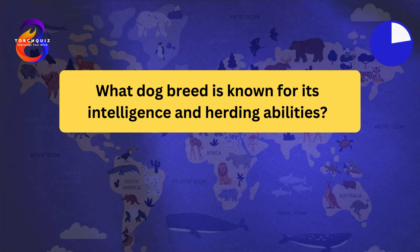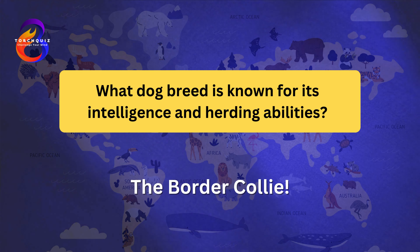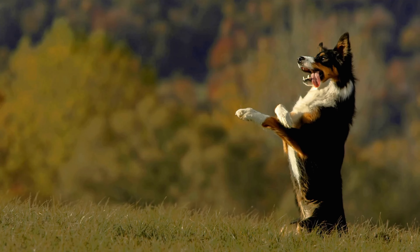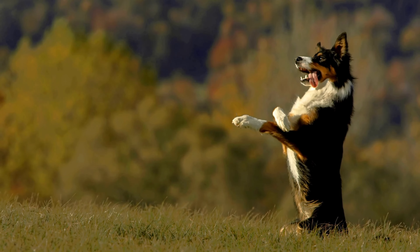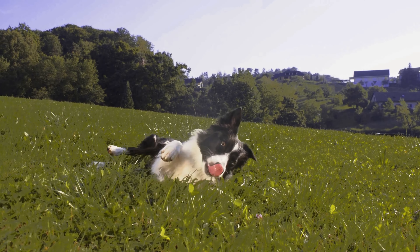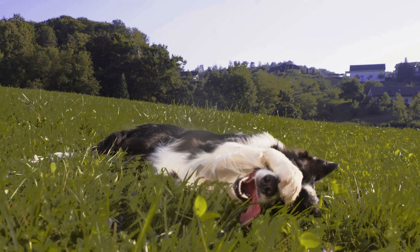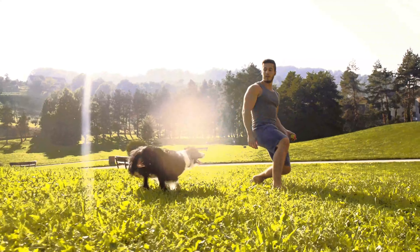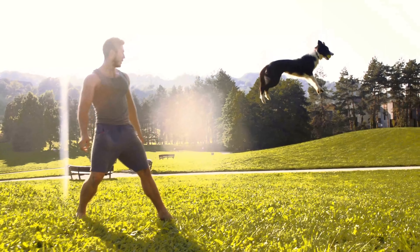What dog breed is known for its intelligence and herding abilities? The Border Collie. Border Collies are widely regarded as the most intelligent dog breed. They were originally bred for herding sheep in the border regions of Scotland and England. Border Collies are highly energetic and excel in agility, obedience, and other dog sports. They are known for their intense stare, known as the eye, which they use to control livestock.